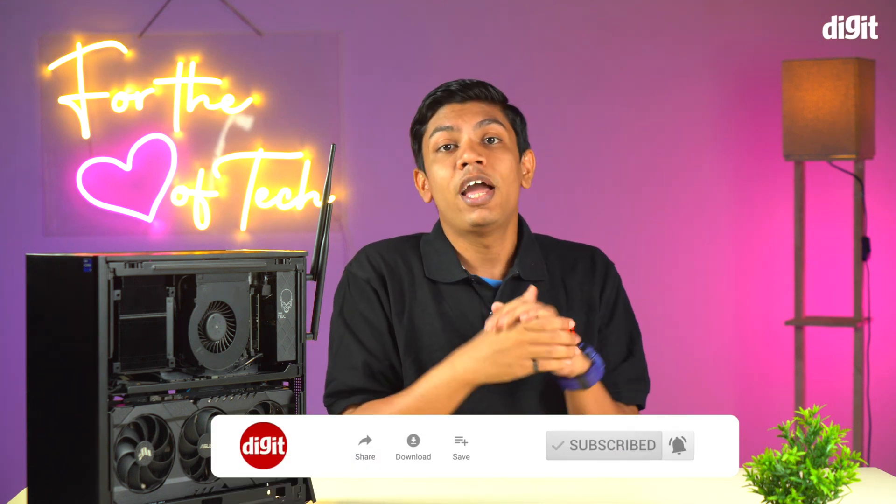Let us know your thoughts on the Intel NUC 13 Extreme. Drop a comment, get subscribed, and we'll catch you all soon in the near future. Take care. Peace.